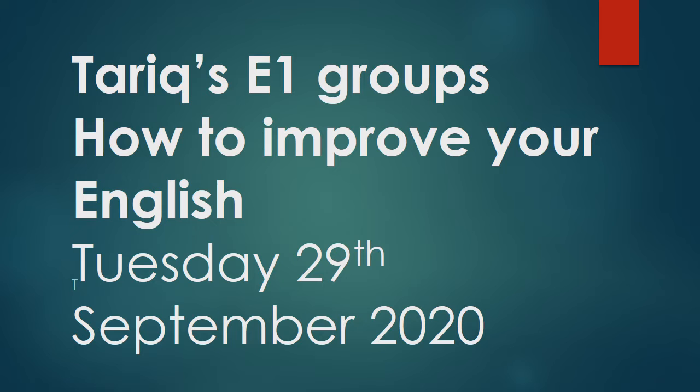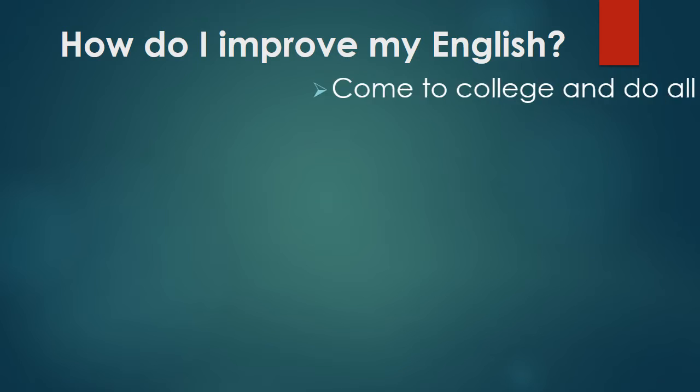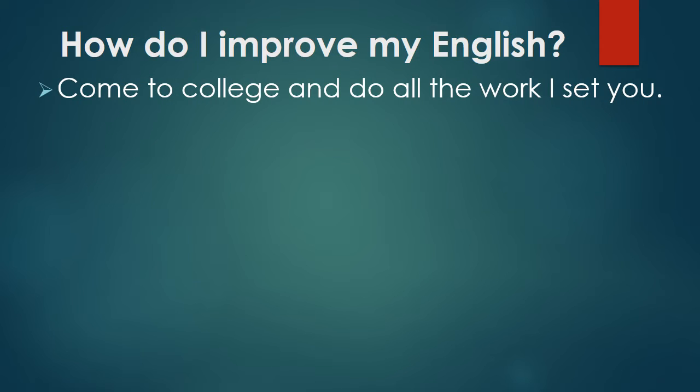Let's make a start. How do I improve my English? First of all, please come to college and do all of the work I set you. Get involved in class, ask questions, talk to each other. Remember to speak in English when you're in class. If you're not sure of anything, please ask me. If you don't want to ask in front of everybody else, come and see me. You could email me or you can also call me as well.